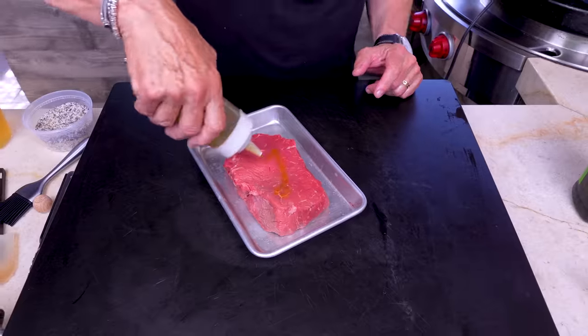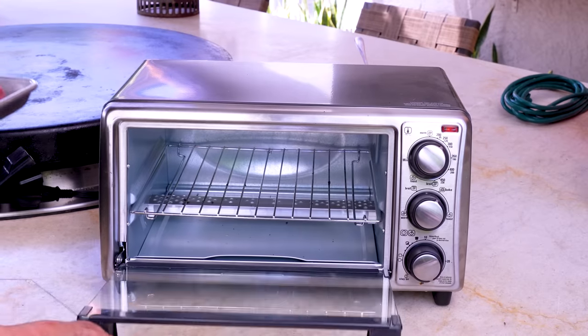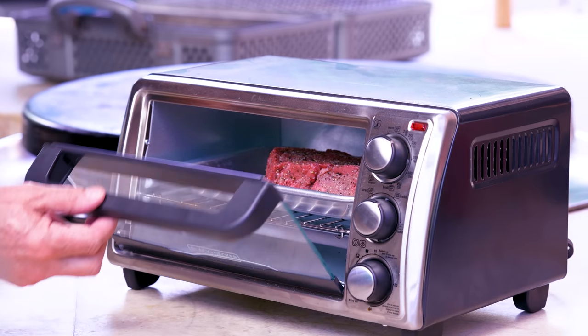Next up: reverse sear in the toaster oven. A little oil all the way around, season simply with our BFF, don't forget the edges. Toaster oven is at 275 — in goes this. I'll occasionally hear people say 'I could make great food if I had all the fancy stuff.' You don't need fancy stuff. Case in point: this steak will reverse sear — cook slowly, get it to a perfect even doneness top to bottom, front to back — then we'll sear to give it color. You only need an oven.